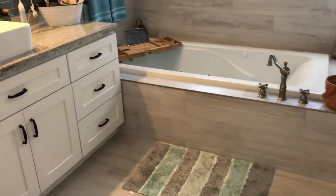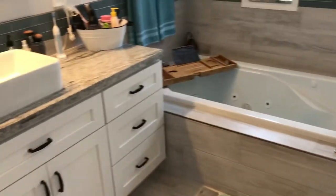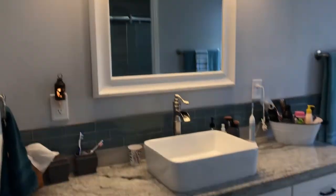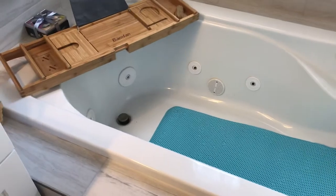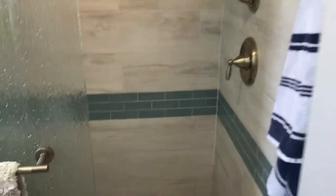The master bathroom was totally redone. It has a deep drop-in jacuzzi tub, tiled, new vanity, and granite lighting. The shower is amazing — you're not going to find a shower like this.